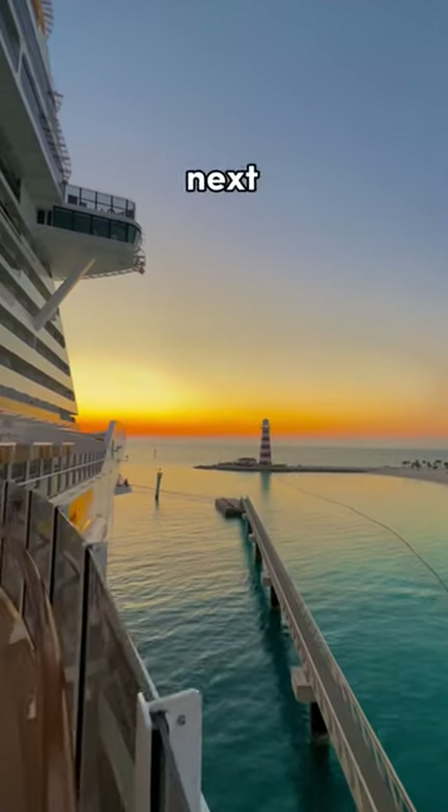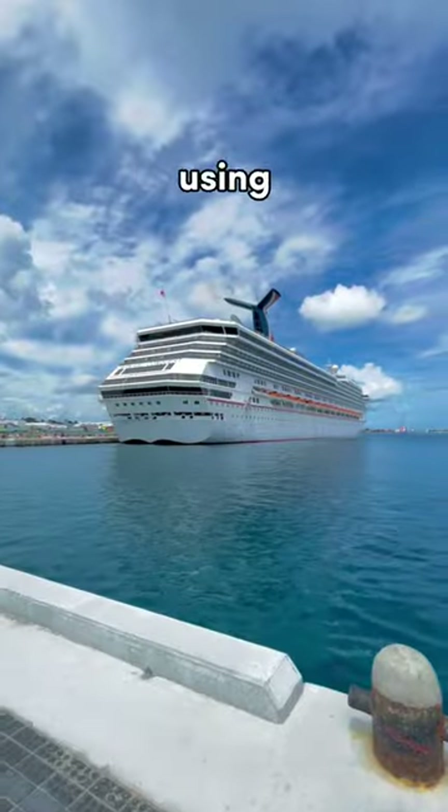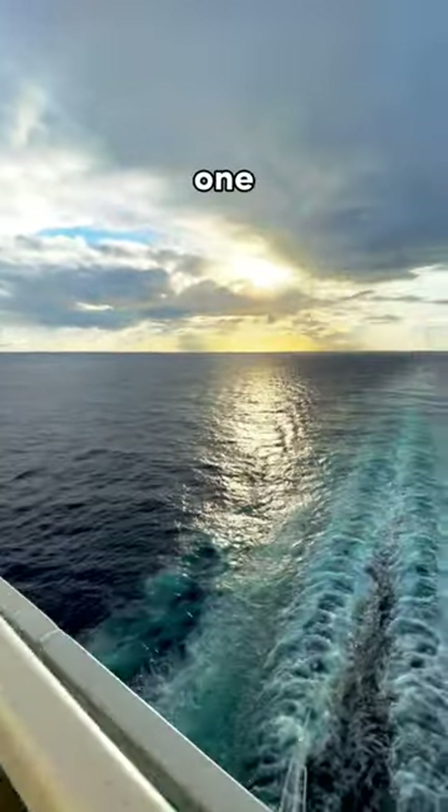Here are my tips of what to pack on your next cruise. In the past, I've made a huge mistake of overpacking and not using most of my clothes I brought. I recommend bringing no more than two pairs of clothes per day — one daytime clothing and one evening clothing.